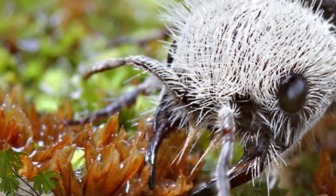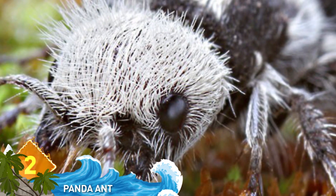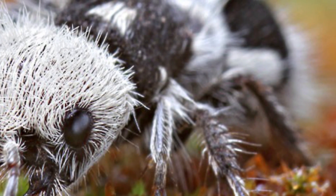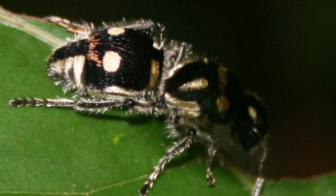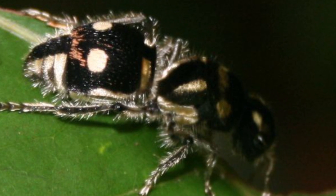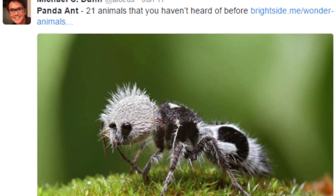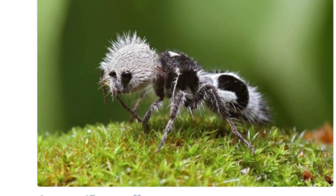Number 2: The Panda Ant. Found in Chile, this does indeed look like an ant, but this insect actually belongs to the Mutillidae, which is a family of over 3,000 species of wasps. The females are wingless and are easily mistaken for large, hairy ants. When they turn up with this distinctive black-and-white coloring, they earn the title of panda ant — although they're neither. It's still a wasp, and is known to have a painful sting.